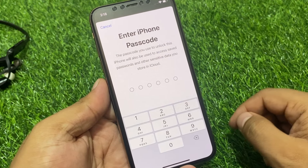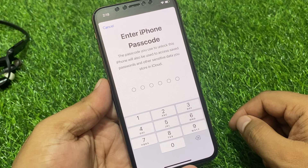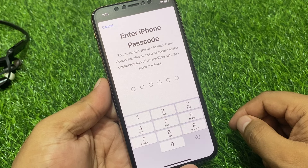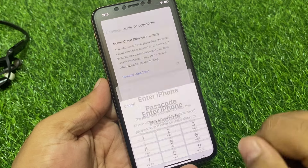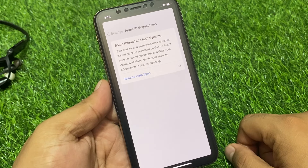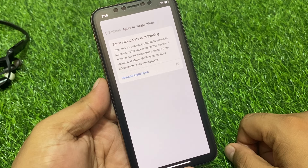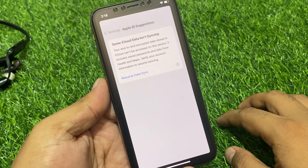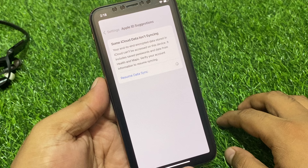Enter your iPhone passcode. The passcode you use to unlock this iPhone will also be used to access saved passwords and other sensitive data stored in iCloud. Simply enter your iPhone passcode and wait 5 to 10 seconds to complete Resume Data Signing on iPhone, iPad, and iPod touch.